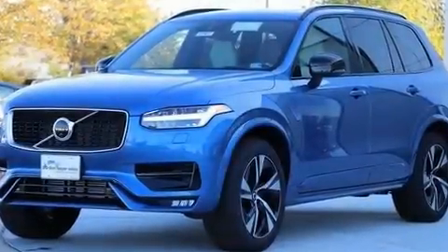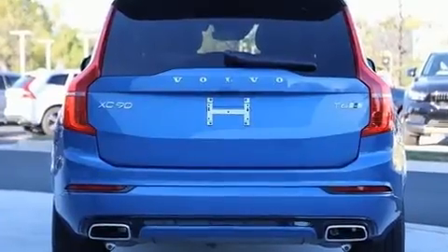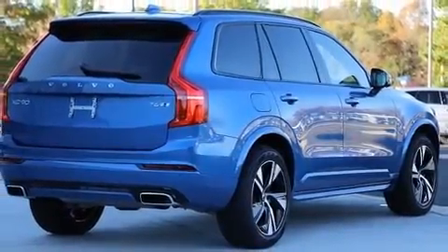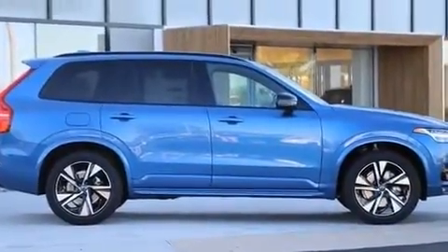Load your family into the 2020 Volvo XC90. Smooth gear shifts are achieved thanks to the 2.0-liter 4-cylinder engine, and for added security, dynamic stability control supplements the drivetrain. The engine breathes better thanks to a turbocharger, improving both performance and economy.